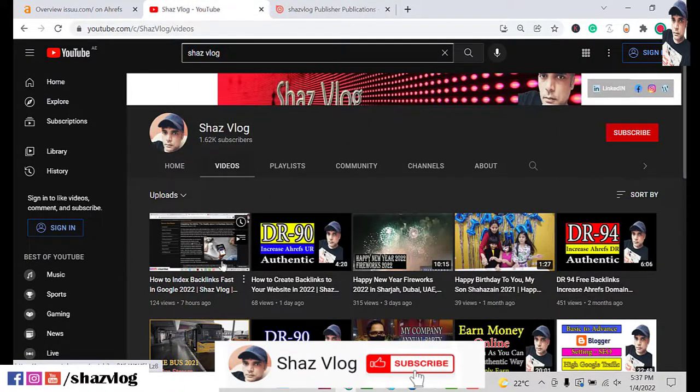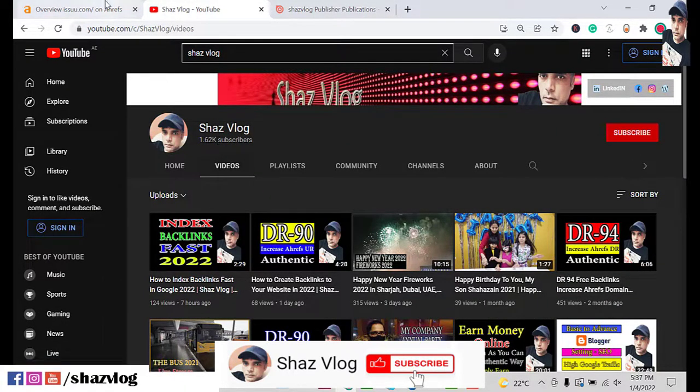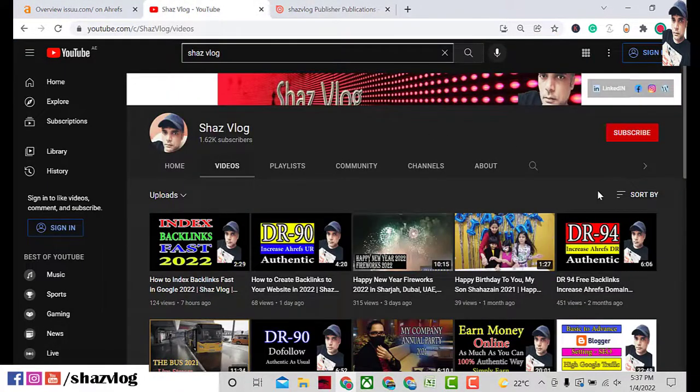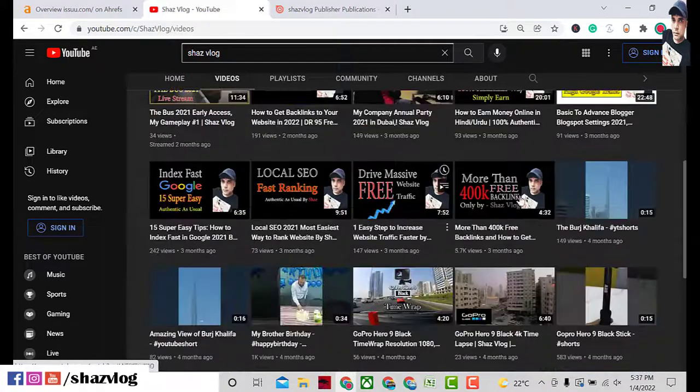Watch how to index the backlink, as it will help you to increase your website DR. If you are new to my channel, please subscribe, comment, and like.